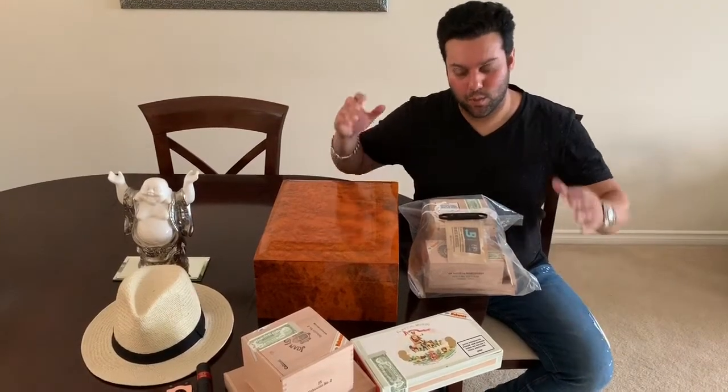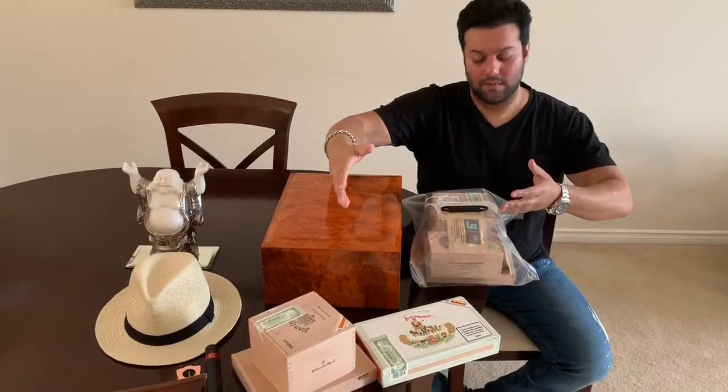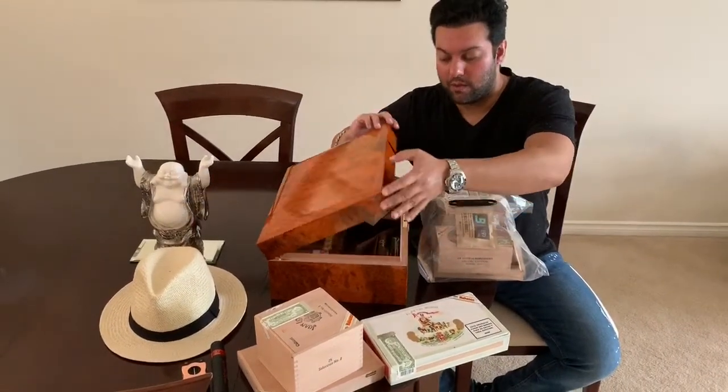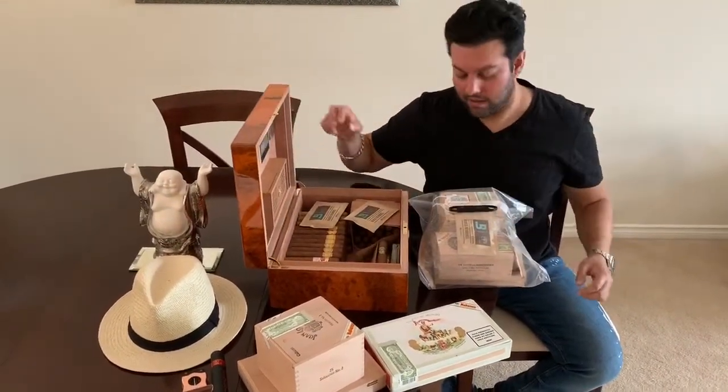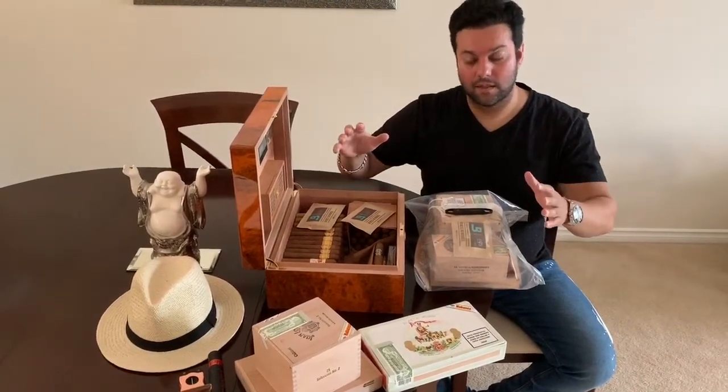Hey guys, how you doing? Cigar Prince here. So we're back in North America. Check out the stash we got. I already started setting some of it up in the humidor. I started putting some of them in there, going to arrange some more of them here. So we had a really successful buying trip.